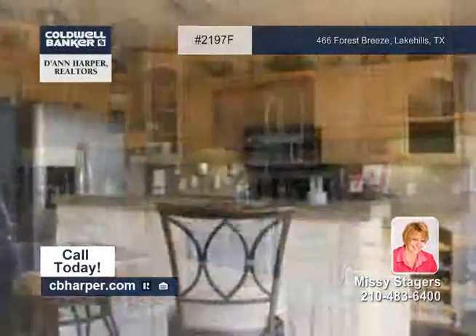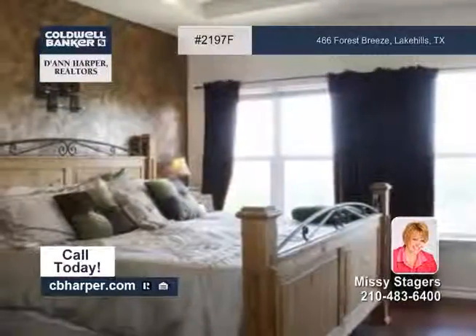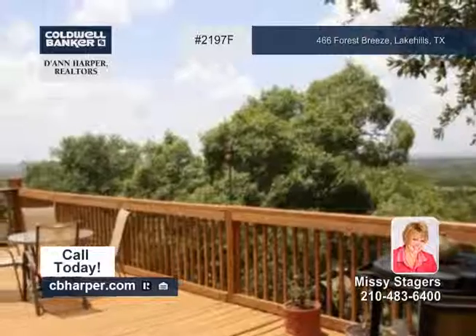The family room has stained concrete, a floor-to-ceiling stone fireplace, and skylights. There are lots of indoor and outdoor entertaining spaces here, including the huge deck.